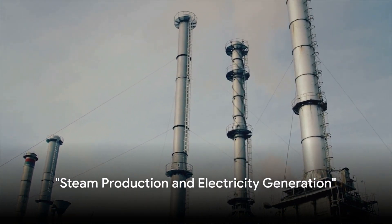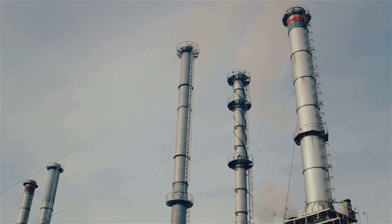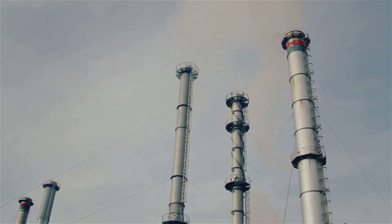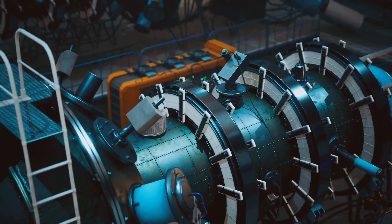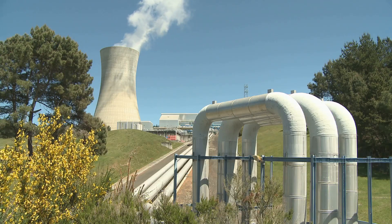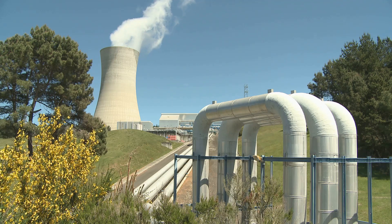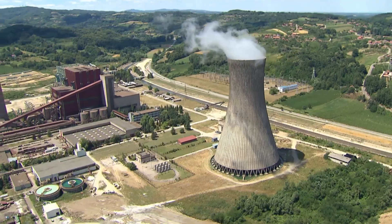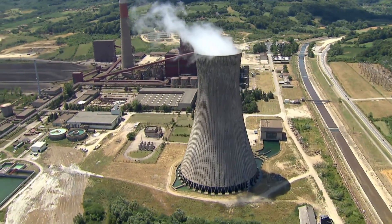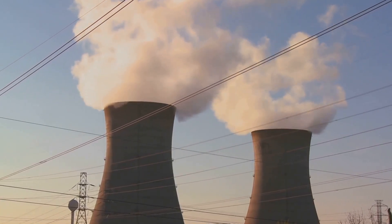Steam production is the bridge between heat generation and electricity generation. After the coolant has absorbed the intense heat from the reactor core, it's put to work in a process that turns this thermal energy into steam. The heat from the coolant is transferred to a secondary system, usually a heat exchanger, which heats up water in this secondary system, transforming it into high-pressure steam. In the world of energy, nothing goes to waste — this steam is bursting with potential energy ready to be harnessed. Imagine a kettle boiling on your stove: scale that up to a power plant level, and that's a lot of steam, and therefore a lot of energy ready to be utilized.